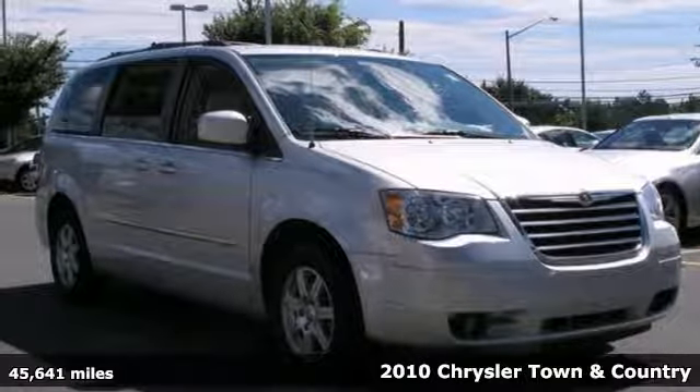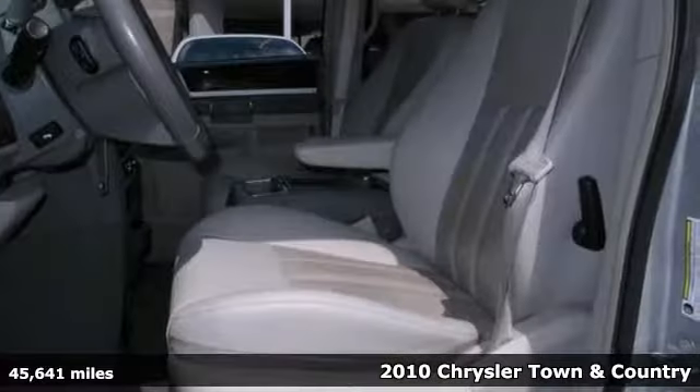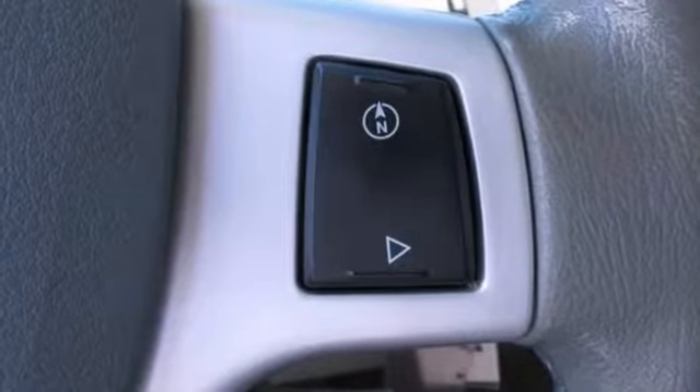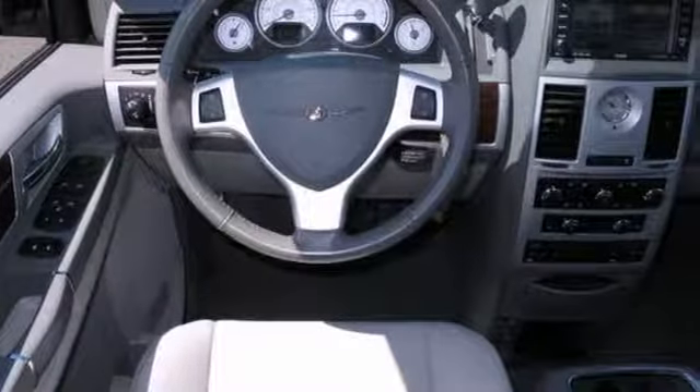You're going to like this 2010 Chrysler Town & Country Touring, and it's the perfect family vehicle. This one even comes with a navigation system to get you to your destination, and it has DVD entertainment to keep the kids quiet when you're driving. It features alloy wheels, and it has heated seats.